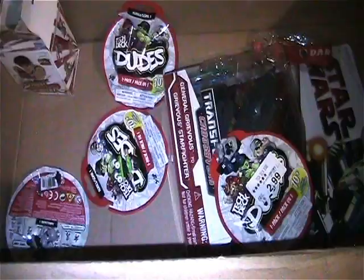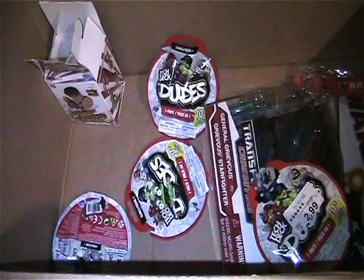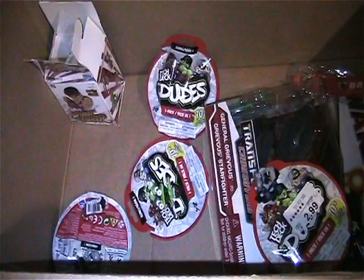I think that is it, my friends, for this video. Stay tuned for next week for another toy-filled video - I've still got lots of stuff to go through. Pick what you want, we can work out a deal. If you have stuff to trade, let me know what you have and maybe we can work out a deal that way. Until then, peace.